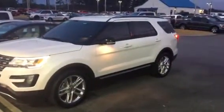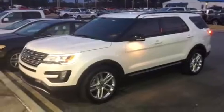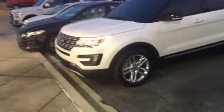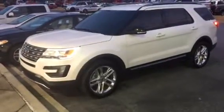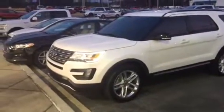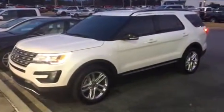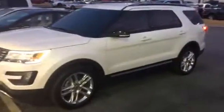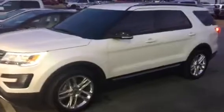Hey, Loganville Ford, Adrian Moore. Want to show you this 2016 Ford Explorer we have on the lot. It's in the high 20s, only about 34,000 miles, XLT, nicely equipped. White platinum metallic, in very good condition.